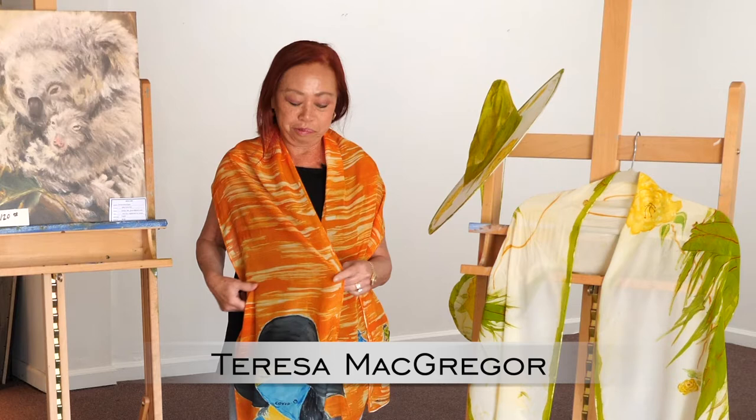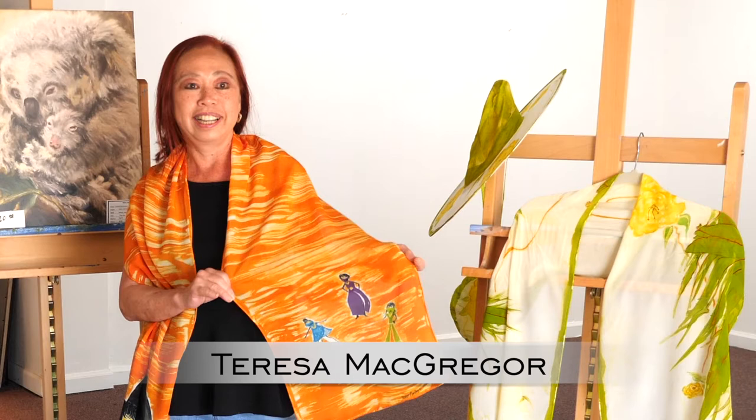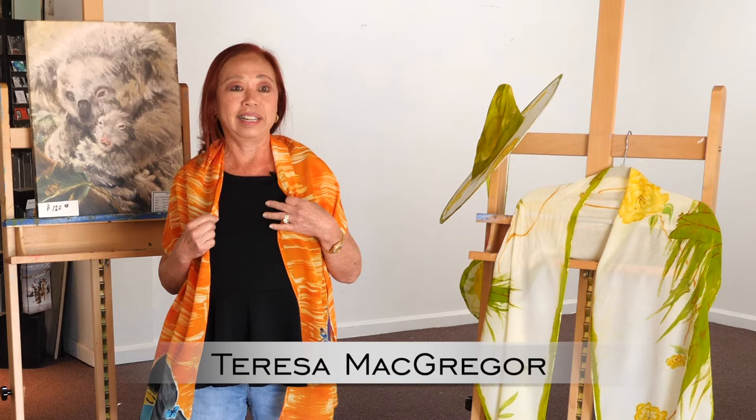Hi, I'm Teresa McGregor. First, I want to show you this scarf that I'm wearing. It's designed by me — it's a COVID-19 scarf. I painted this. It's really just to remind us of the unprecedented times that we're going through right now: mask wearing, social distancing. So this is probably a memorable piece to have, and it's going to be displayed at the Beyer Street Gallery for $125.